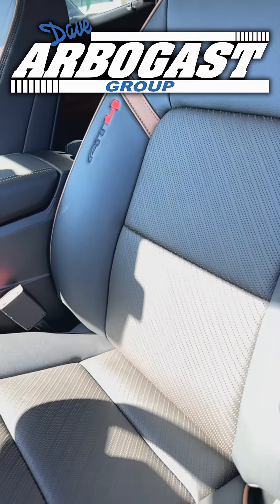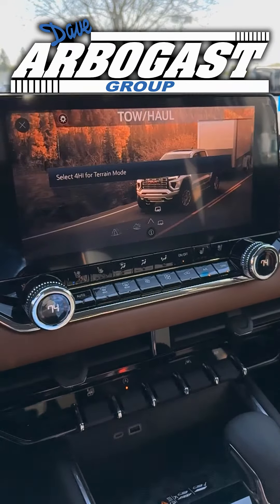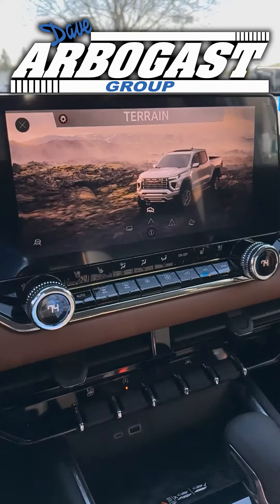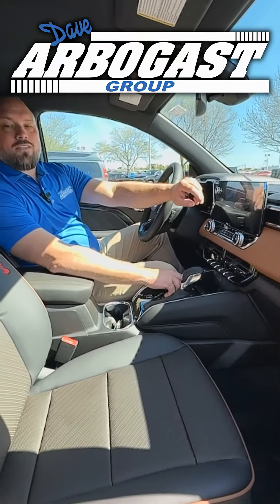When it comes to changing the different settings, you can simply twist this knob and go from terrain mode to off-road to tow haul mode. This one will tow up to 7,000 pounds.